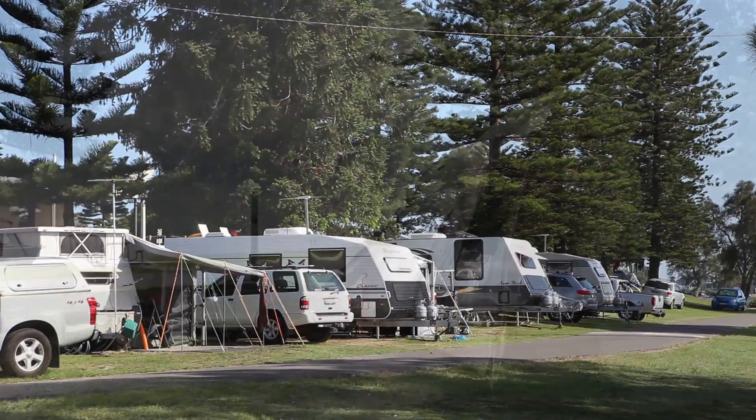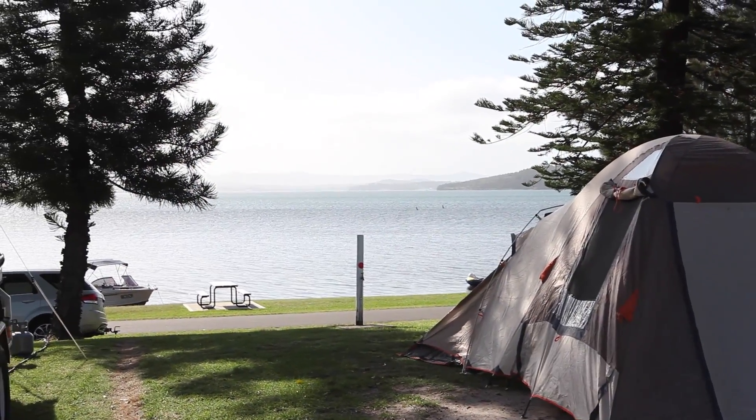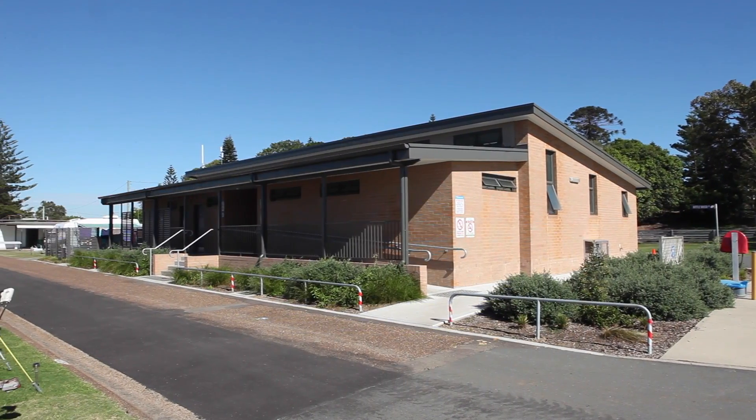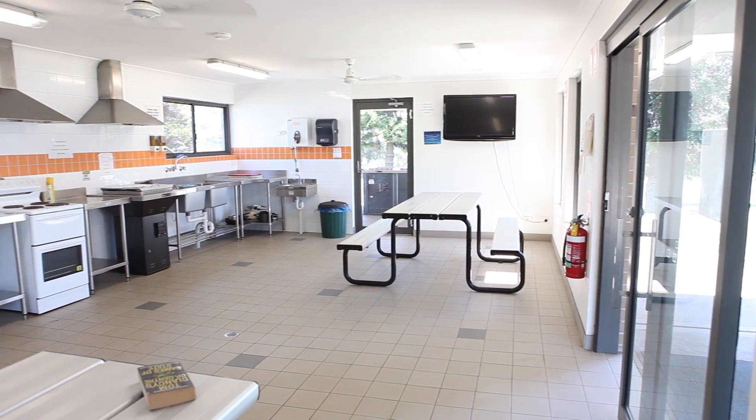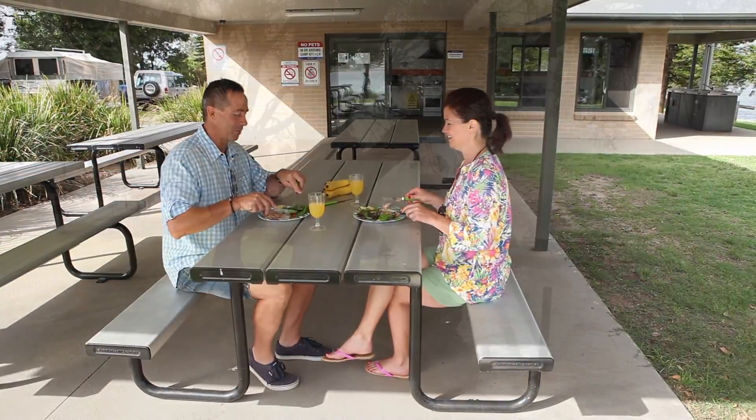For caravanners and campers we offer powered and unpowered sites, with many on the waterfront. We have a brand new amenities block, a camp kitchen on the hill overlooking the lake, and several barbecues located throughout the park.